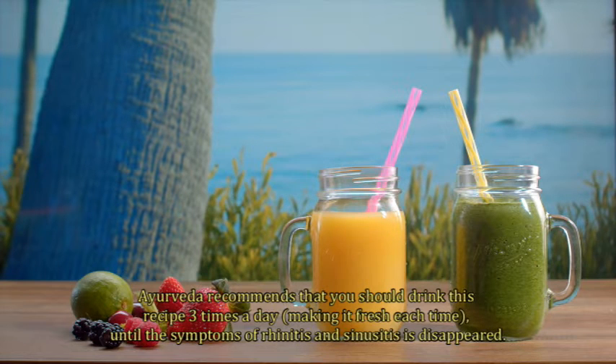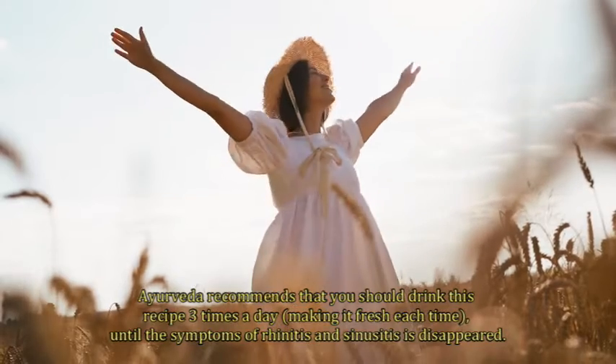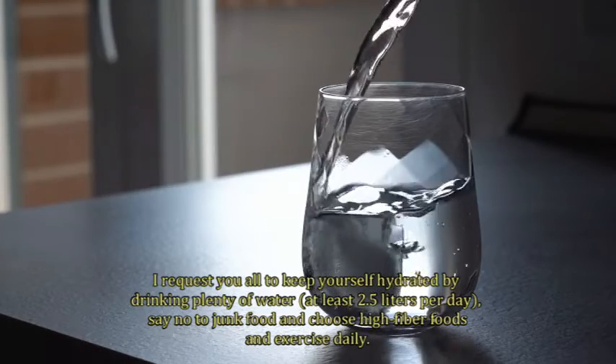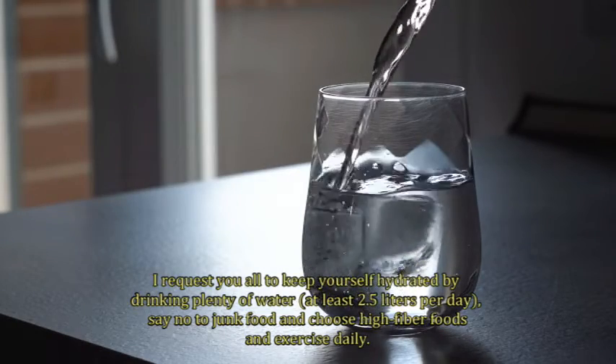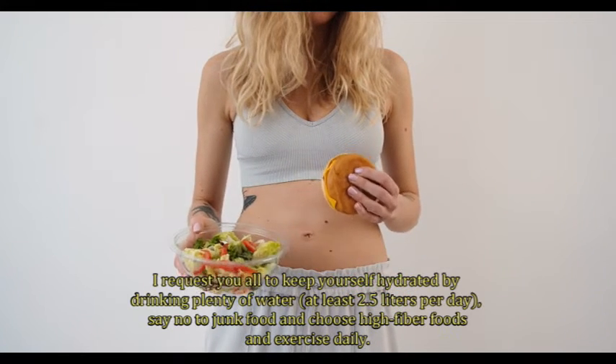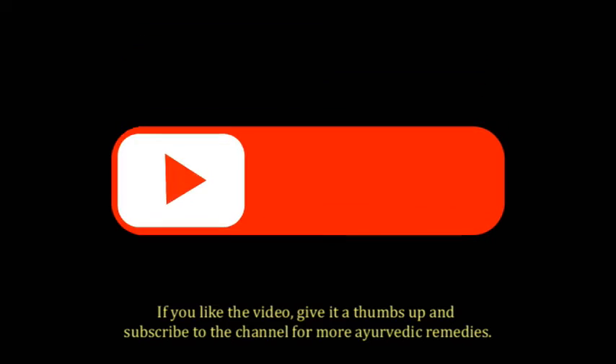Ayurveda recommends that you drink this recipe 3 times a day, and keep in mind you have to make it fresh each time, until the symptoms of rhinitis and sinusitis have disappeared. Also keep yourself hydrated by drinking plenty of water — at least 2.5 liters per day — say no to junk food, choose high fiber foods, and exercise daily.